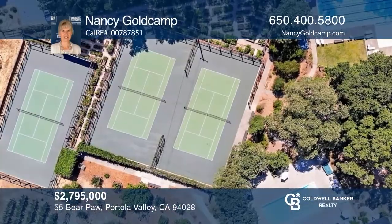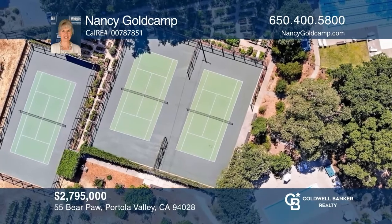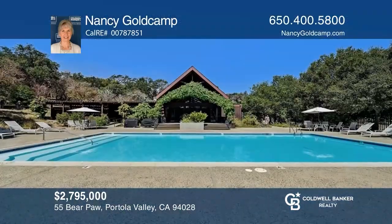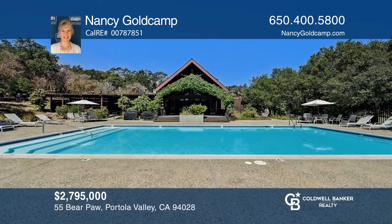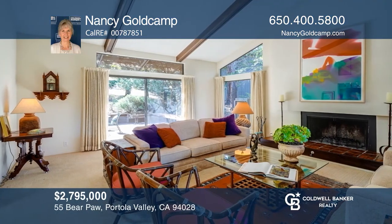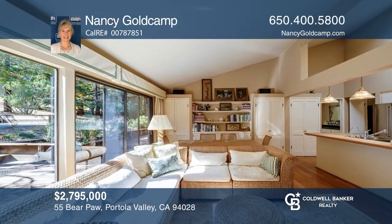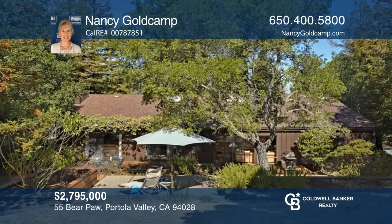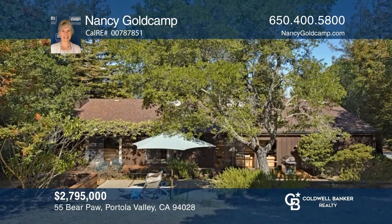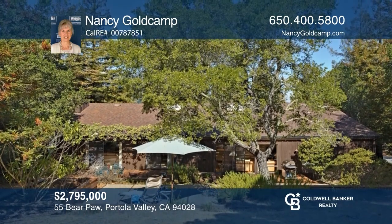Enjoy Portola Valley Ranch, a sought-after homeowners community offering club-like amenities such as tennis courts, swimming pools, a clubhouse, a gym, and miles of trails amid acres of open space. The home features rooms of generous proportions, vaulted ceilings, skylights, and abundant storage on a single level. To see this home in person, call Nancy Goldkamp.